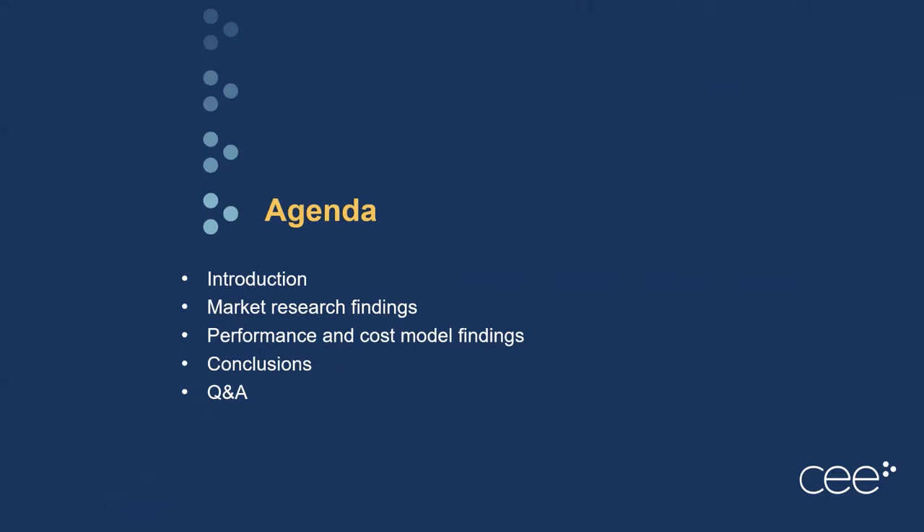We'll start with an introduction, then dive into two major aspects of our project: our market research work on the central air conditioning market, followed by technical modeling on the energy and cost savings of heat pumps for this application. Then we'll jump into our conclusions and hopefully leave a lot of time for your questions.